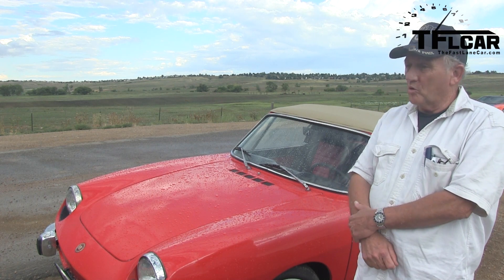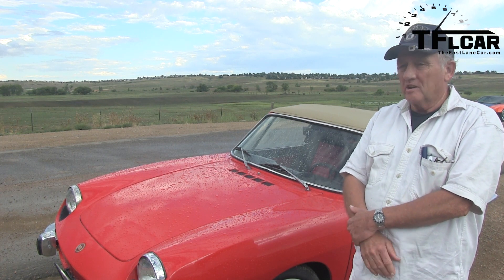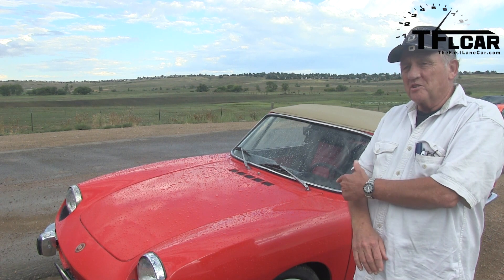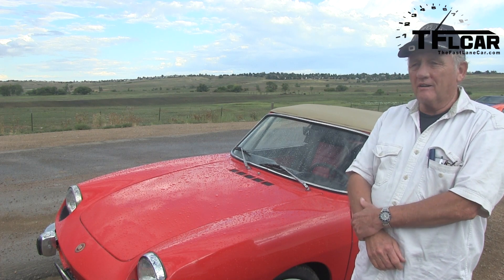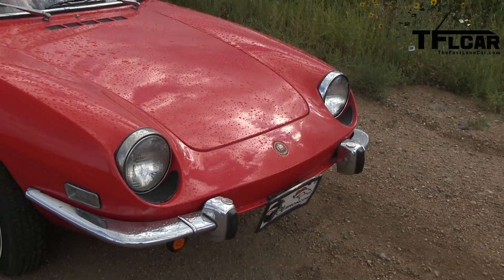I'm driving it more and more lately. Yeah, I've got a Porsche and another special collector car, but this is fun. It's like driving a street-legal go-kart. It's all about the smile factor, isn't it? Yeah.